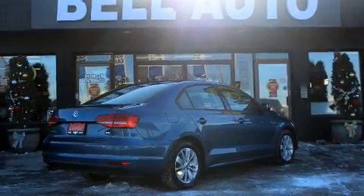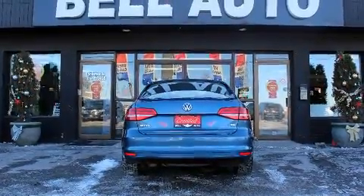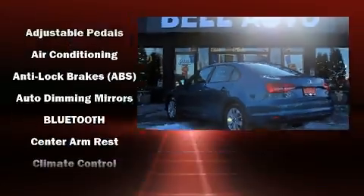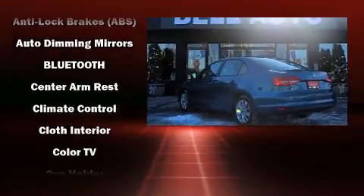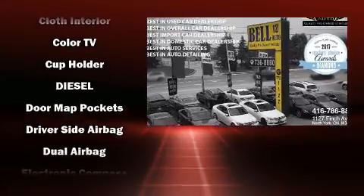It's equipped with tons of terrific amenities, but it won't break your budget. Like heated seats, one-touch window functionality, a tachometer, a trip computer, an outside temperature display, and remote keyless entry.